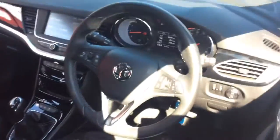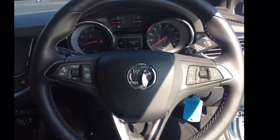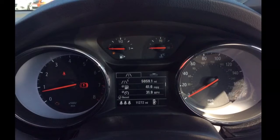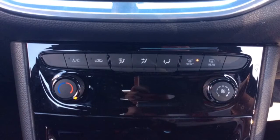The interior comprises of grey cloth-covered seats as well as a multifunctional steering wheel with Bluetooth, cruise control, speed limiter and audio controls mounted on it. It also has a multifunctional trip computer with 11,000 miles on the clock and air conditioning.